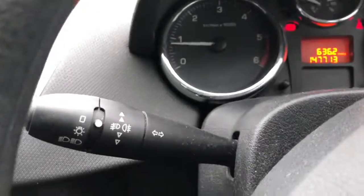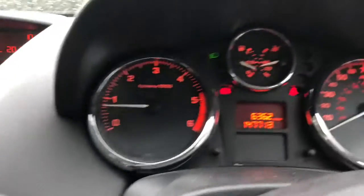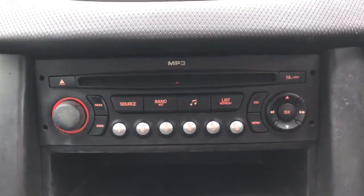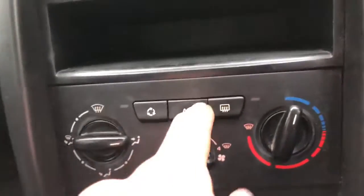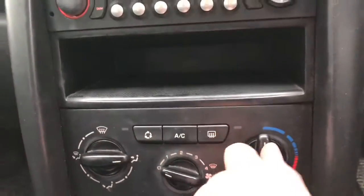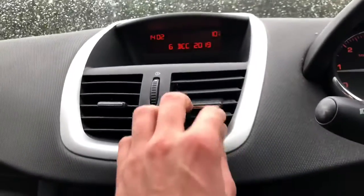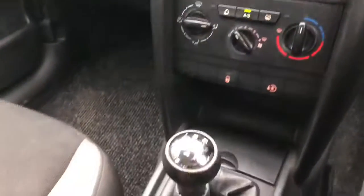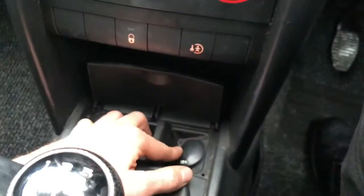Got the indicator and headlight stalk on here. MP3 CD radio interface. Heater controls and air conditioning — not that you're gonna probably need that too much at this time of year, although it does work nice and cold. Five speed gearbox and the 12 volt power outlet down here.